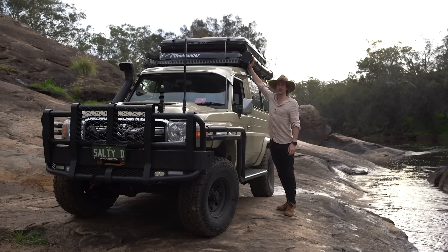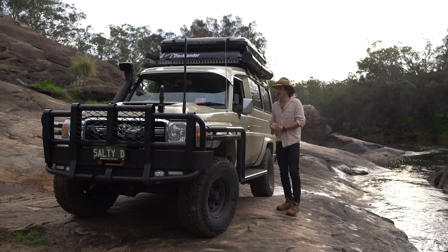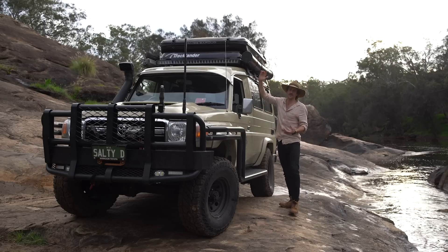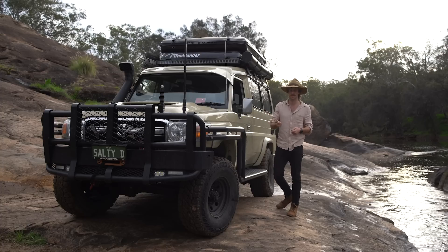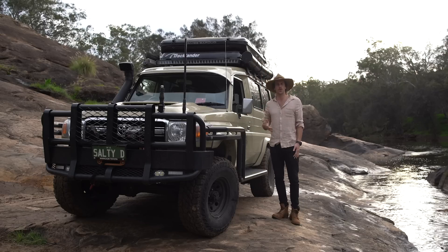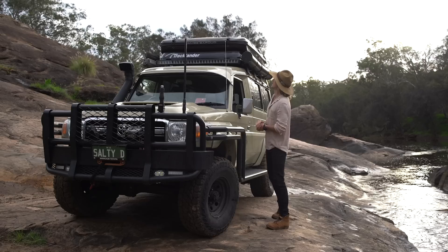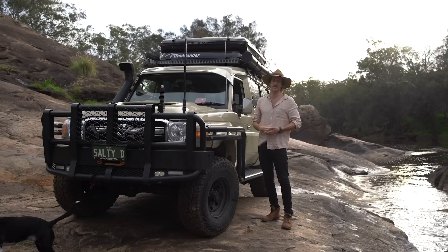I've got some storm water pipe secured to the side. A lot of people use it for water storage but I don't need that in this car. On trips I put fishing rods, lure loops, or a spear gun in there — stuff that normally rattles around in the car — so it's all secure, out of sight, out of mind. On the other side I've got the 1.5-metre awning, which speaks for itself — it's great.